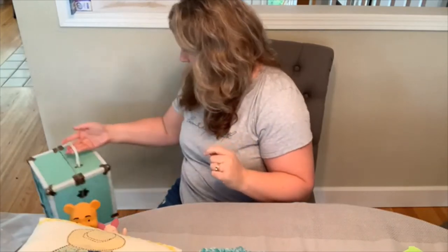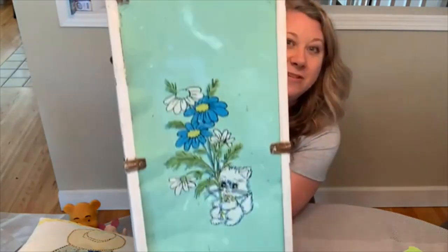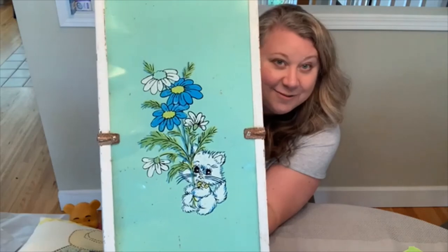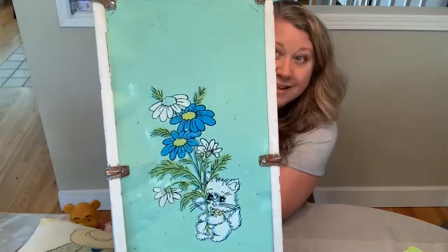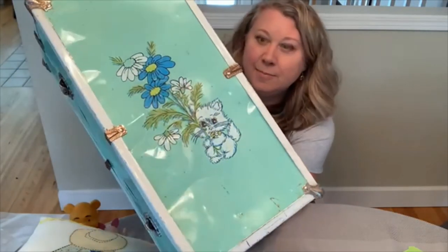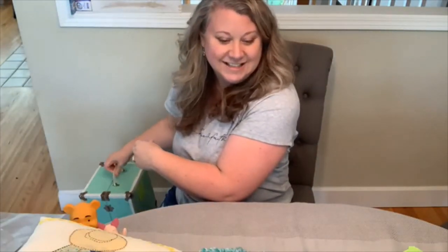My last item is one of my favorites. I got it for $7.50 and I can sell it for about $65 — it's this doll trunk. It has the cutest picture on it with a little white cat holding flowers, and Melissa wants to frame that image just because it's so cute. I love the turquoise color, and the inside is in really good shape too. It's a great decor piece or even usable to keep your doll things in. Thanks for watching everyone — we'll see you later, bye!